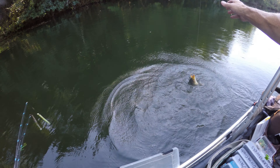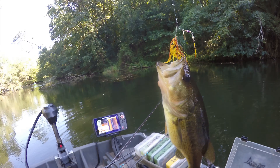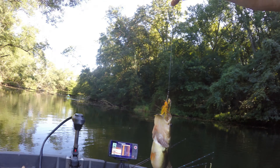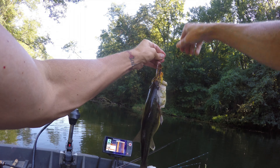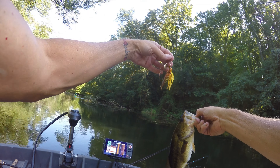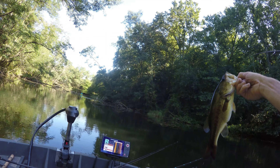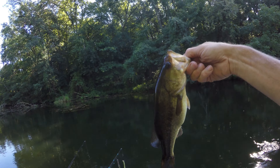I need to reel it in. Reel it a little right there. Now let's just raise your rod up. Whoa, whoa, not that high. Get in the boat. Look at that fatty — these are beautiful colors. That may be the first fish I've ever seen caught on this little bitty spinnerbait I bought a while back.